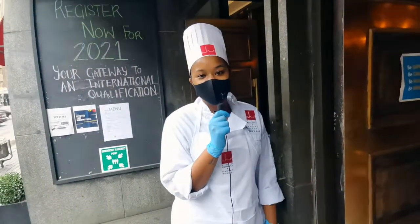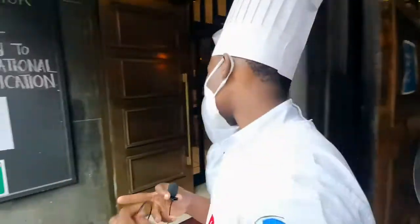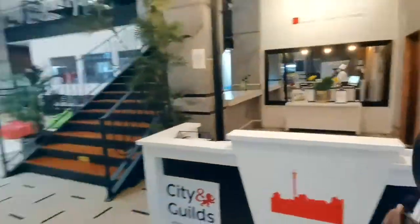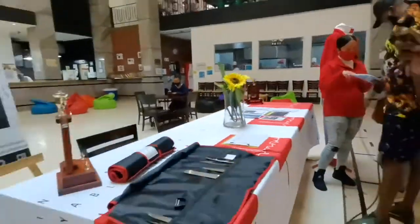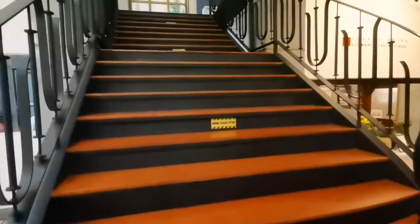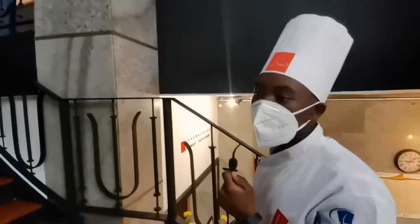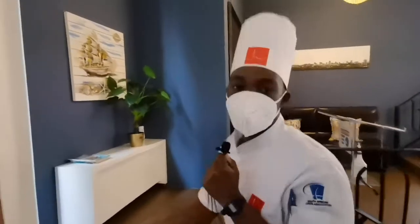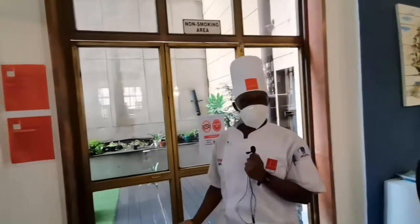We've got freshly baked goods for you guys — do enjoy the orientation day. Please follow me inside. Just to give you a brief history about the school: it was founded in the year 2012 by Chef Jolene and Chef Calvin Jill. Can you believe the school had close to just 10 students when they first started, and now we have around 200? Which is a huge success.